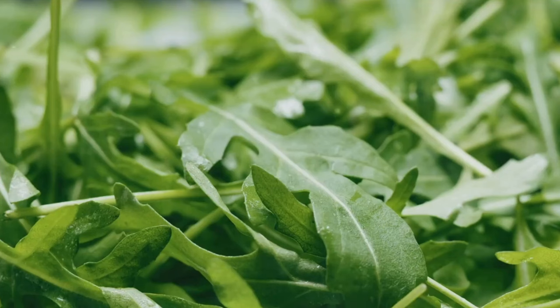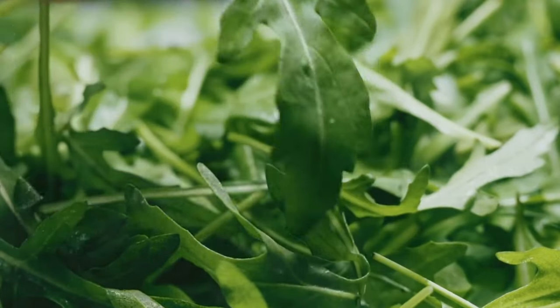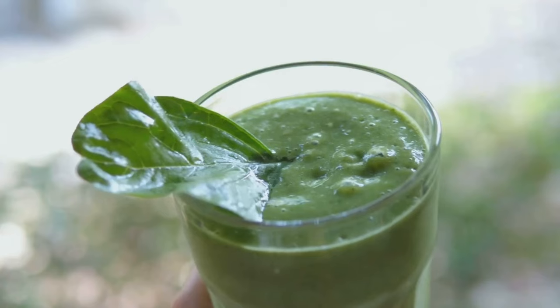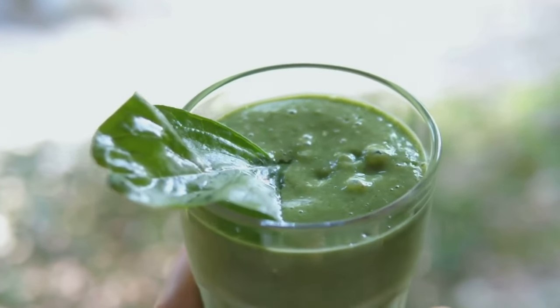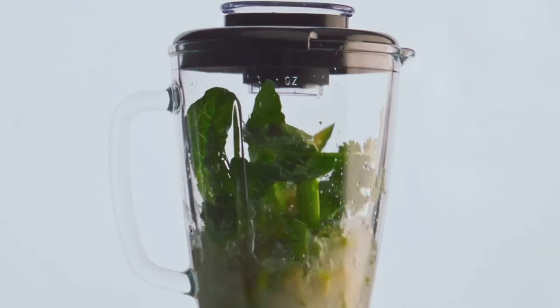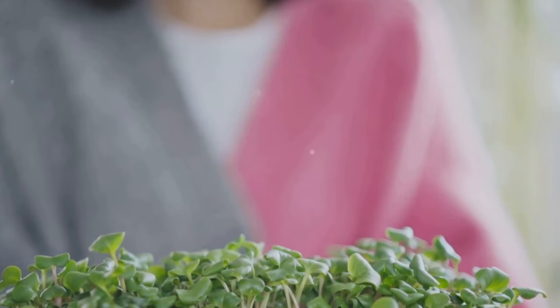Plus, these leafy wonders are chock full of vital nutrients like vitamins A, C, and K, and minerals such as iron and calcium. Incorporating leafy greens into your diet can be as simple as adding a handful of spinach to your morning smoothie or whipping up a vibrant kale salad for lunch. And the best part? They're incredibly versatile, fitting seamlessly into a range of dishes. Remember, the greener the better when it comes to leafy veggies.